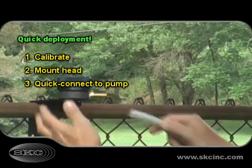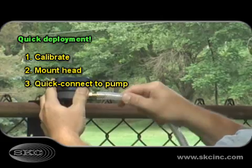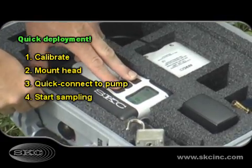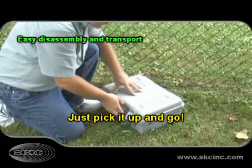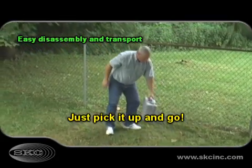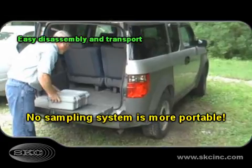The quick mount bracket and rain cover secure and protect the sampling head. Calibrate and deploy SKC deployable sampler systems in minutes, and operate from the case for secure unattended sampling.